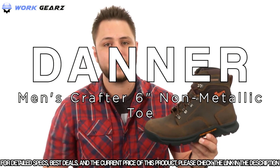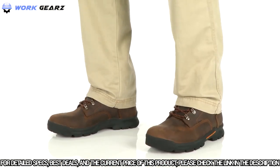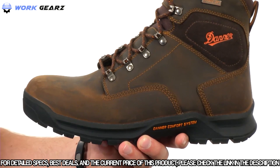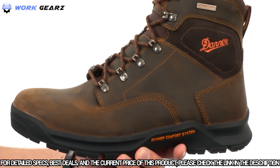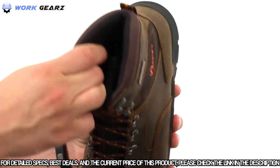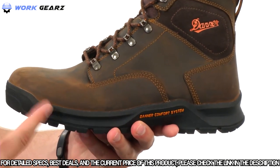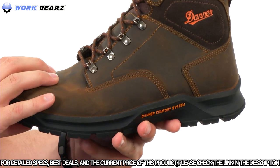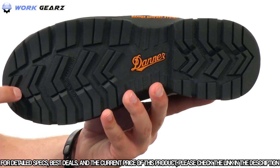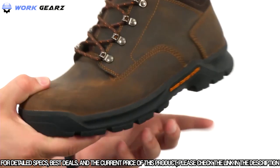This is the Crafter 6-inch from Danner. These boots have a durable waterproof oiled nubuck leather upper with a sturdy lace-up system for a locked-in secure fit. There's good padding on the inside with a dual density footbed that provides great underfoot cushioning while allowing maximum airflow for breathability. At the bottom, a very durable outsole offers excellent slip and oil resistance with a deep lug pattern to keep you nice and steady over a variety of different surfaces.